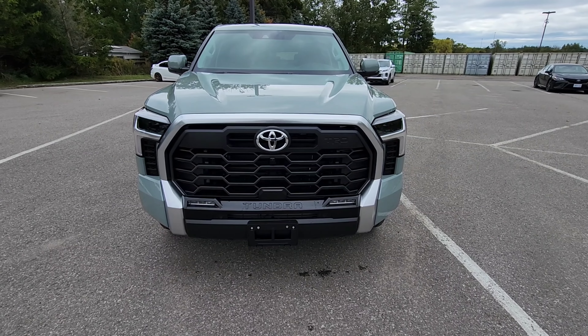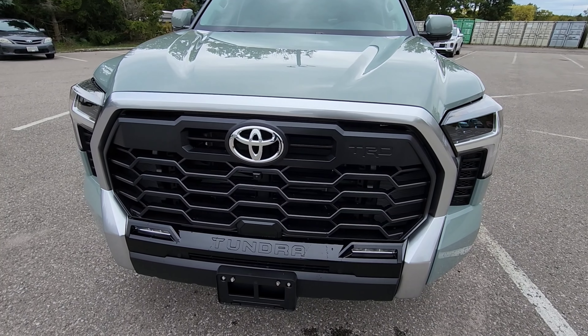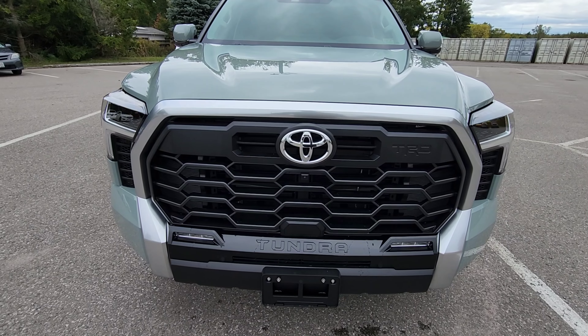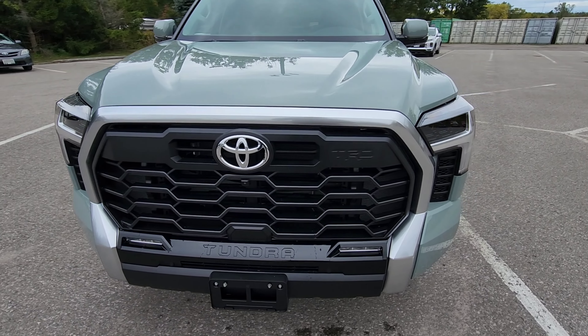Hello everyone and welcome back. Today I have on display for your viewing pleasure a 2023 Tundra TRD 4x4 Off-Road. The color on this truck is called Lunar Rock, which is a beautiful shade.